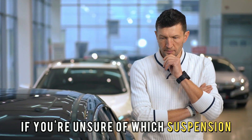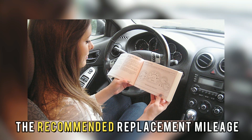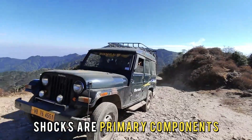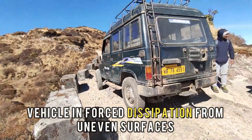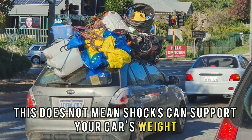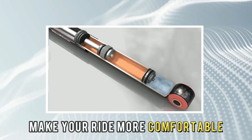If you're unsure of which suspension components you have, your owner's manual will have all the answers, as well as the recommended replacement mileage. The third difference is the systems they are a part of. Shocks are primary components of your car's suspension system, which assists the vehicle in forced dissipation from uneven surfaces. Contrary to what you may assume, this does not mean shocks can support your car's weight. Instead, they only control the spring movements to make your ride more comfortable.